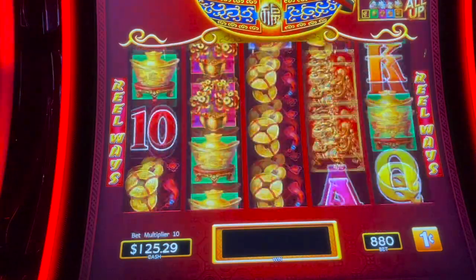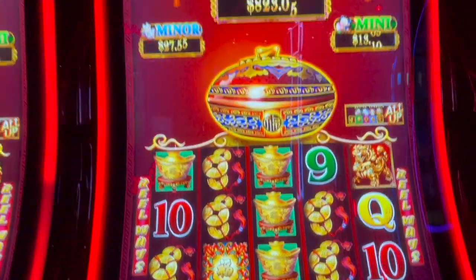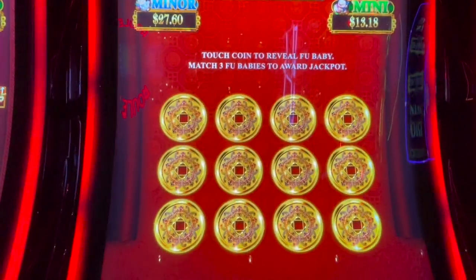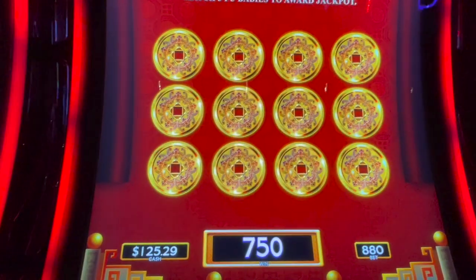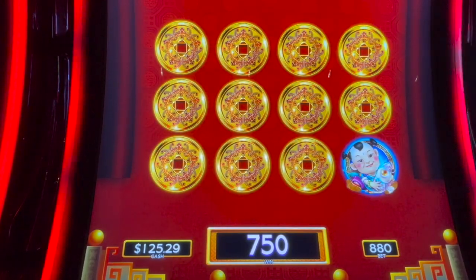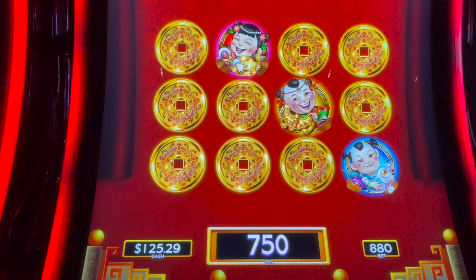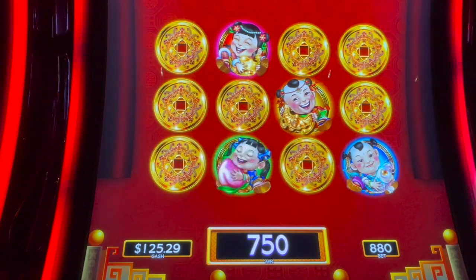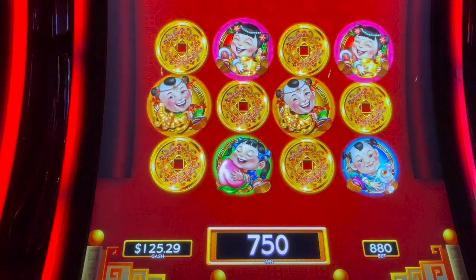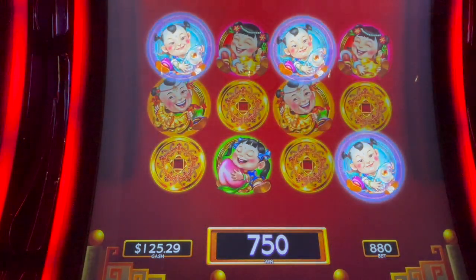Let's try a couple here. Oh, we closed the pot — those are the progressives. Boy, I'd like to see that grand just one time in my life. That's the minor, there's one for the grand, the major, and one for the mini. Two for the major, two for the grand, two for the minor — I got the minor for $27.60!